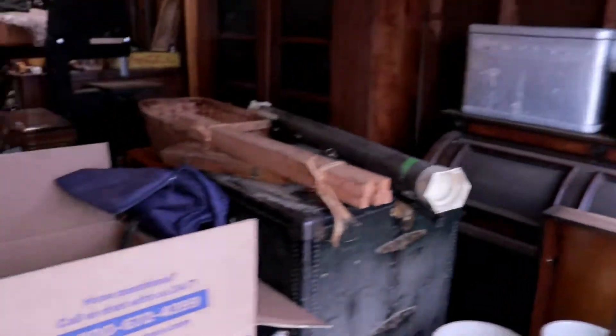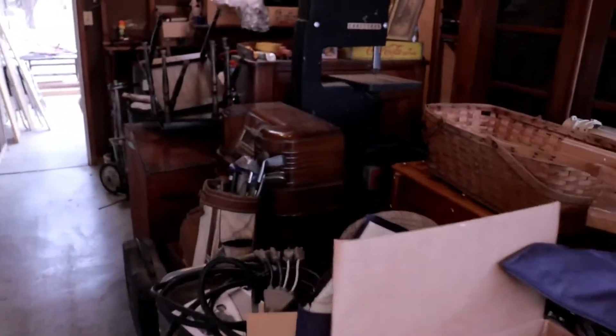Oh my goodness guys, look at all this stuff. This is all in a single car garage.